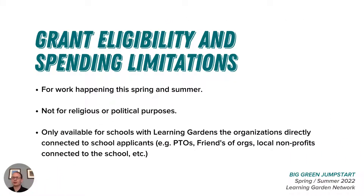There's some basic criteria we'd like applicants to be aware of as they plan to use these Jumpstart funds. First, we want to encourage folks who have current plans to expand outdoor learning to apply. This round of funding is meant to be put into action this spring and summer. Big Green granted dollars cannot be used for religious or political purposes of any kind, and only schools with 501(c)(3) status or schools working with a 501(c)(3) nonprofit organization to support grants accounting are available to receive funds from Big Green. Any school with a learning garden qualifies under these qualifications.